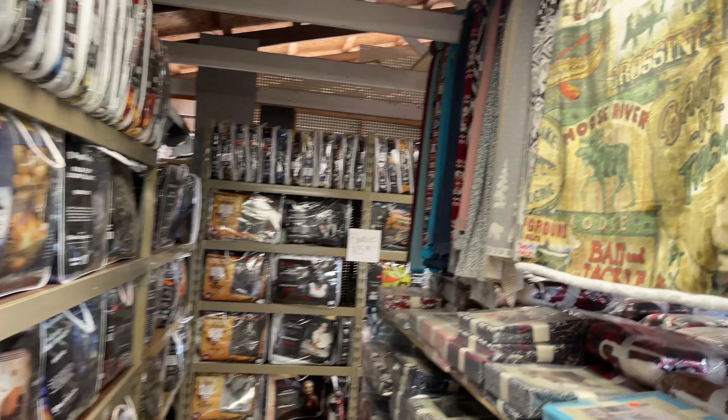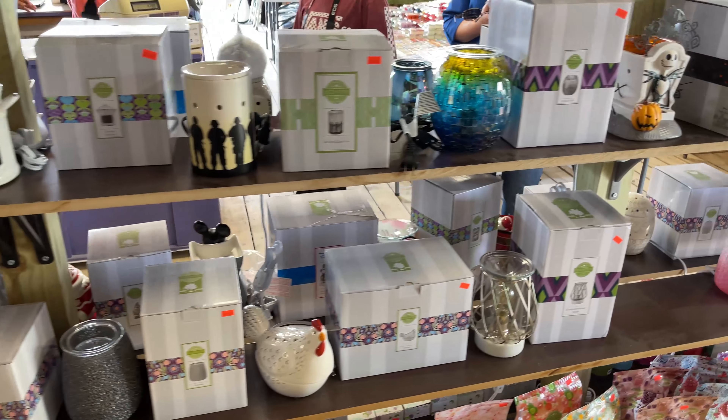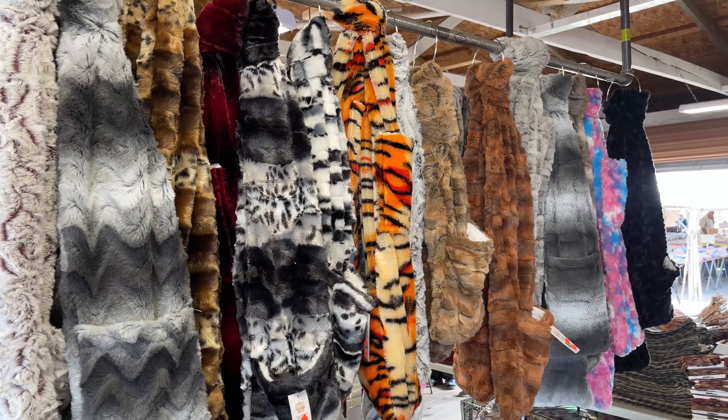Now we do home textiles. We sell blankets, quilts, sheets, pillows. We even do a little bit of Scentsy. We do hooded throws — it's like a wearable blanket with a hood. We sell pocket scarves and homemade rugs, like indoor outdoor rugs. We're eventually going to expand into some other things, and we have 13 locations here.